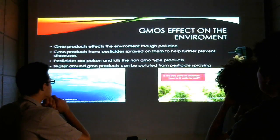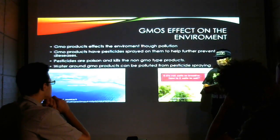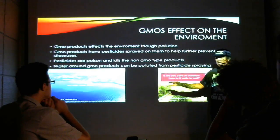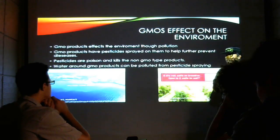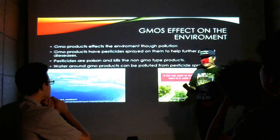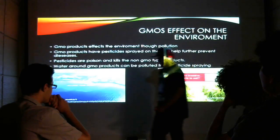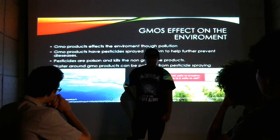GMO affects on our environment. GMO products — crops like corn, and on the islands we have a lot of papaya, which is GMO — they are sprayed with pesticides. For those of you who don't know what pesticides are, it's chemicals. Pesticides are chemicals, and they're not good — it's like poisonous. How poisonous? They used it as a chemical in bombs during World War I.